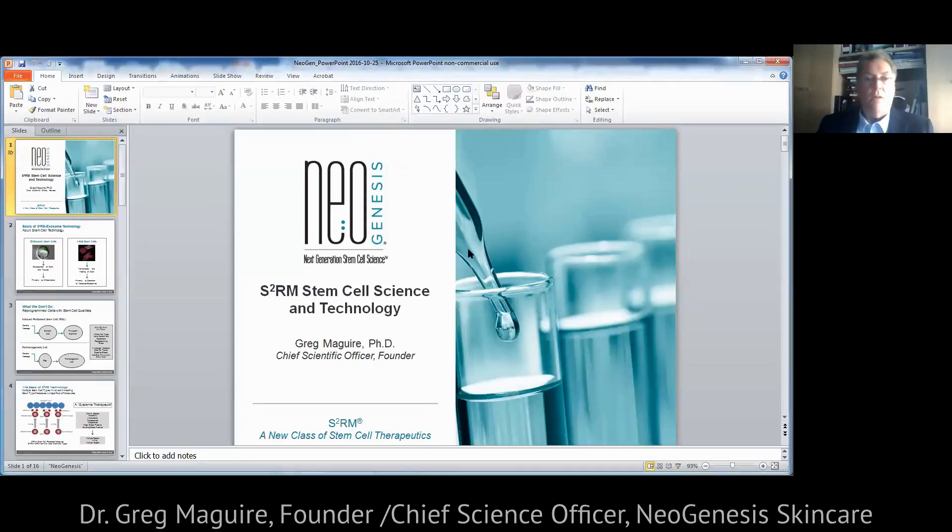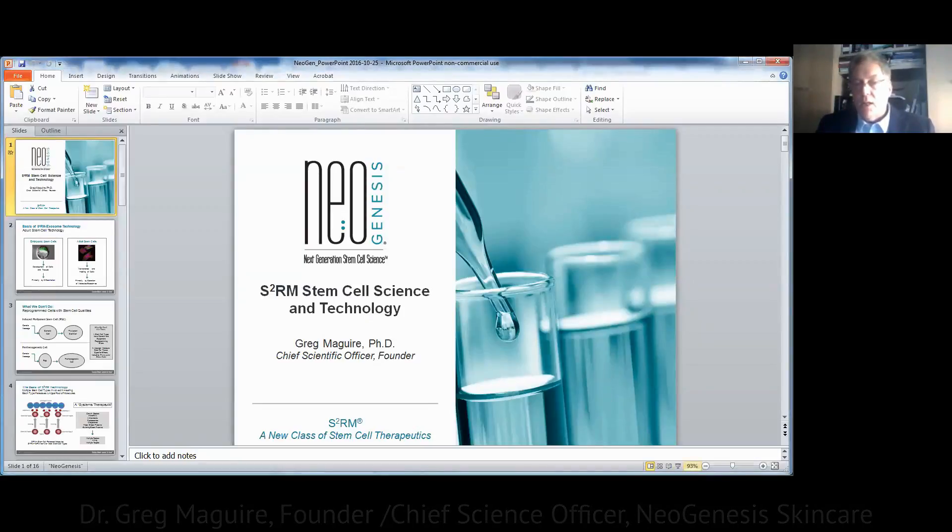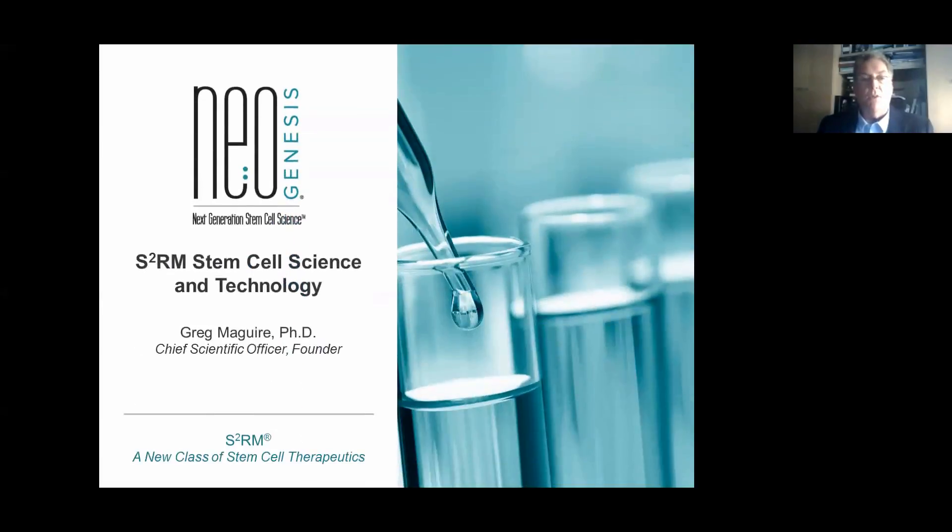Without further ado, I'd like to turn the meeting over to Dr. Greg McGuire. Thank you, Steve, and thank you everyone attending today. I wanted to briefly introduce the S²RM stem cell-based technology for NeoGenesis. S²RM stands for stem cell release molecules. The '2' is there because we use two or more stem cell types to develop this technology — specifically two or more adult stem cell types — which I'm going to briefly explain.